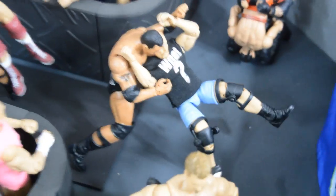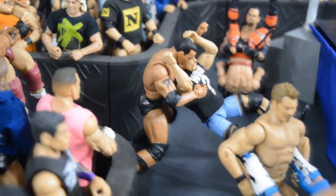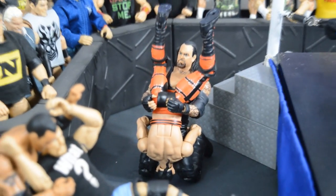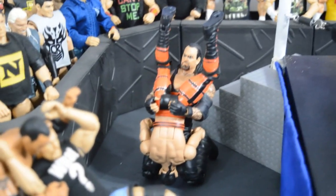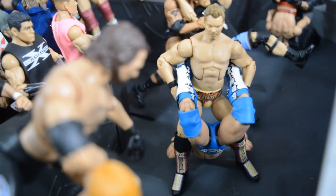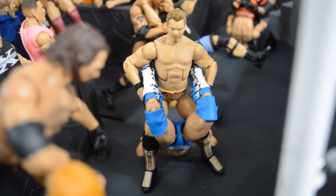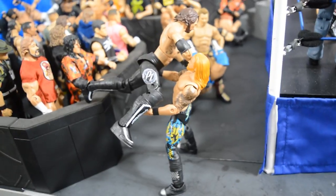Coming down the ramp, Stone Cold is delivering a Stone Cold Stunner to The Rock right as you step off the ramp. Getting to the ring, the Undertaker is delivering a Tombstone Piledriver to Victor — an odd couple, but I figured Victor was a good jobber for Taker. Right up here, Chris Jericho is delivering the Walls of Jericho to The Miz — a GameStop exclusive Chris Jericho figure. Then AJ Styles is jumping off the barricade delivering a Phenomenal Forearm to Heath Slater.